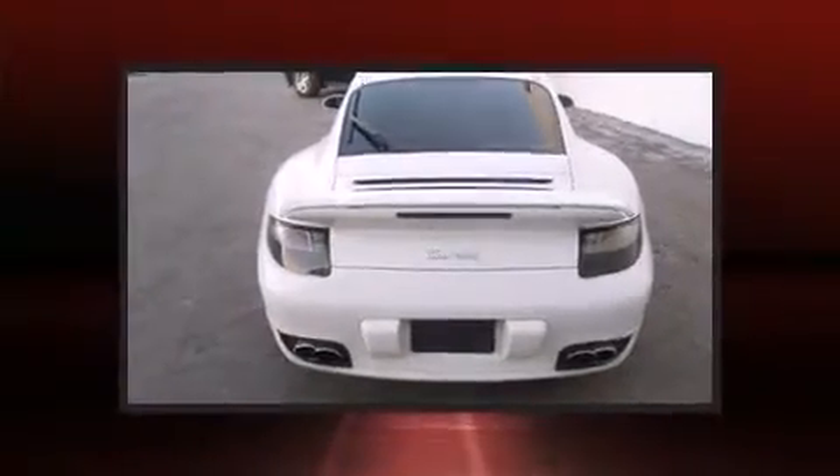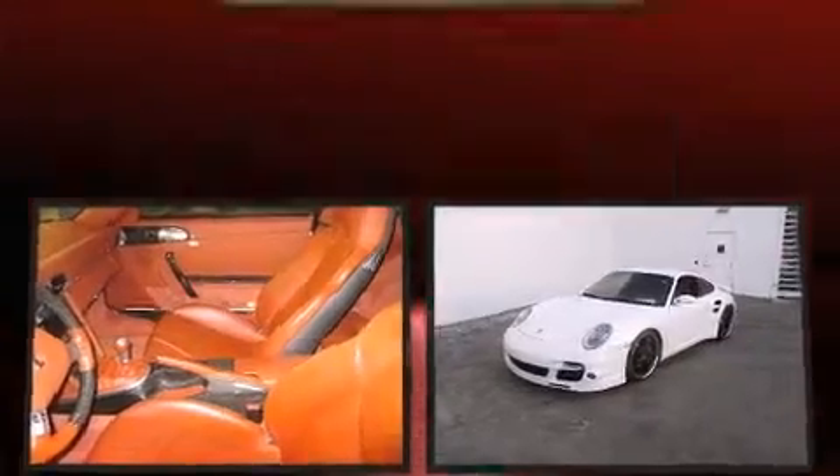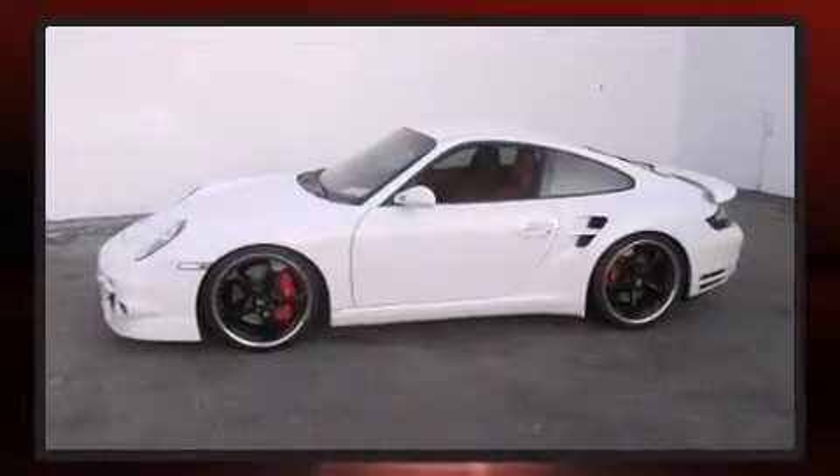All of the premium features expected of a Porsche are offered, including leather upholstery, automatic dimming door mirrors, and power front seats.